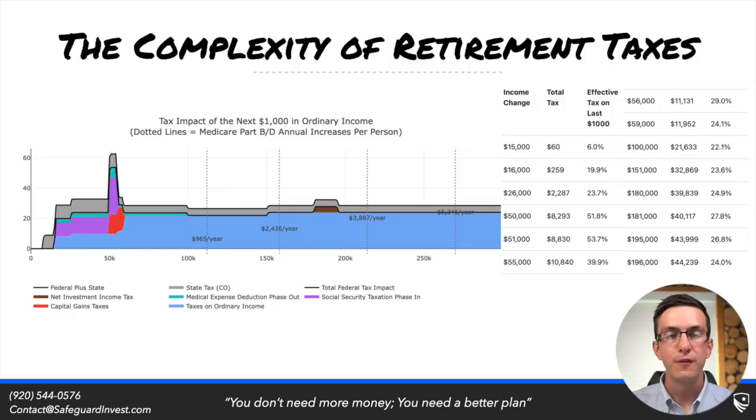Hold on, because we know that when we're in retirement, based on various tax hurdles we may see, we might see spikes within our marginal rate. For instance, here is the 2022 tax graph for a client that resides in Colorado. This is a married couple, they're both on Social Security, and they're over 65 — so they're having to worry about things like Medicare premium increases.